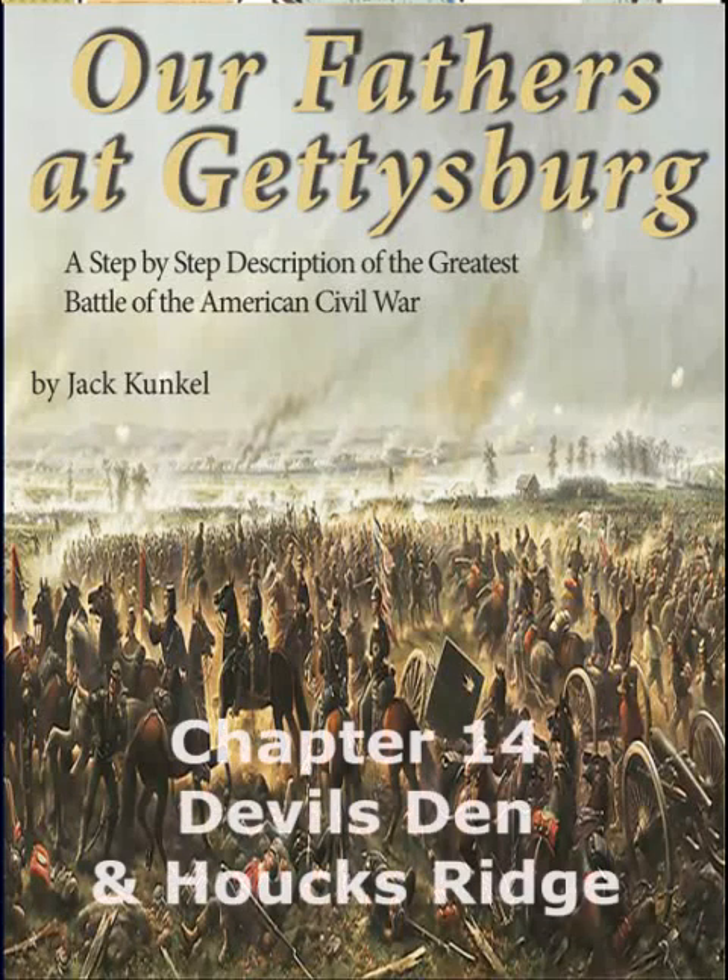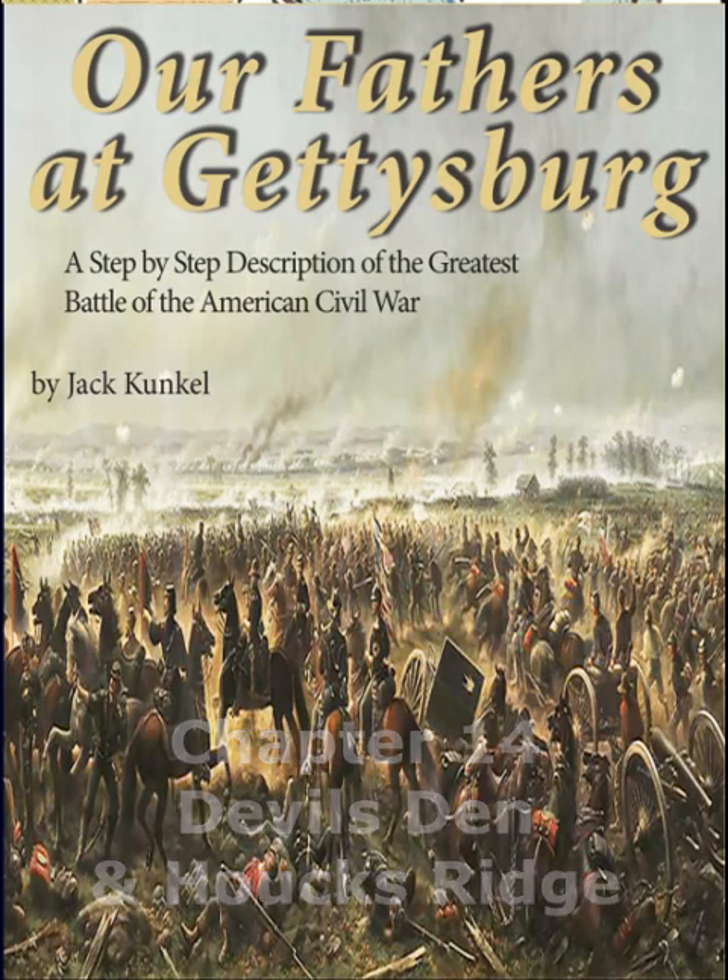This is an animated supplement for Chapter 14, Devil's Den and Hawk's Ridge, from the book Our Fathers at Gettysburg by Jack Kunkel.